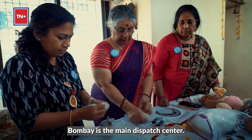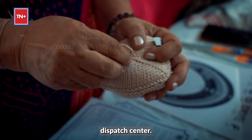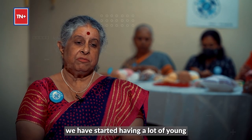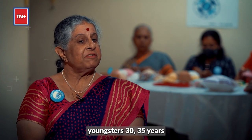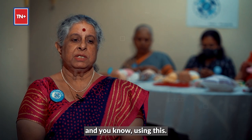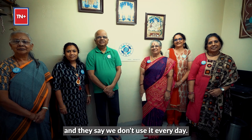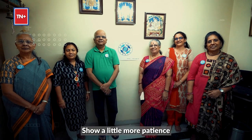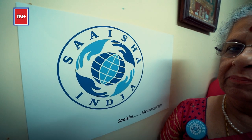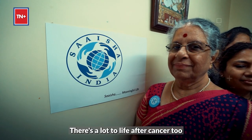Bombay is the main dispatch center — we may have one more in the south as well. Of late, we have started seeing a lot of younger people, 30 to 35 years old, having breast cancer and using this. Otherwise, it's generally older people who say they don't use it every day. Show a little more patience and concern to a breast cancer survivor — life does not end there. There is a lot to life after cancer too.